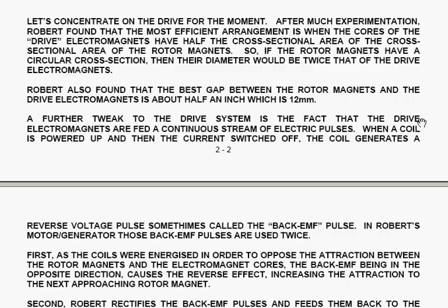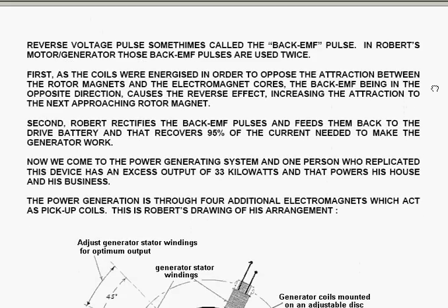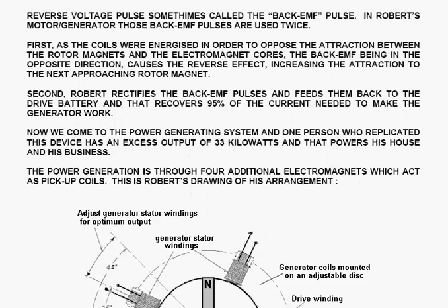So if the rotor magnets have a circular cross-section, then their diameter would be twice that of the drive electromagnets' diameter. Robert also found that the best gap between the rotor magnets and the drive electromagnets is about half an inch, which is 12 mm. A further tweak to the drive system is that the drive electromagnets are fed a continuous stream of electric pulses. When a coil is powered up and then the current switched off, the coil generates a reverse voltage pulse, sometimes called a back EMF pulse — a term which annoys some electronic purists no end.